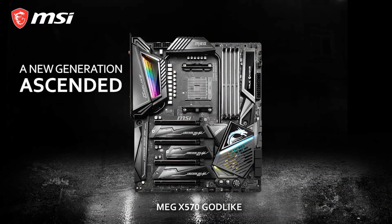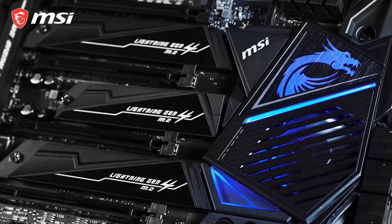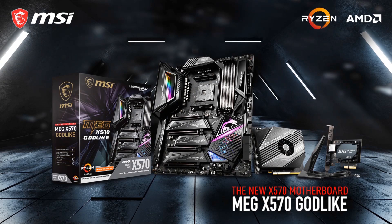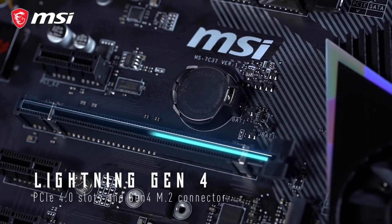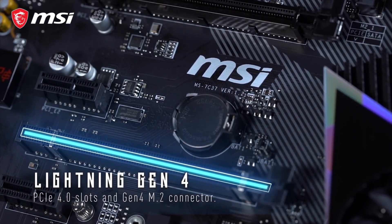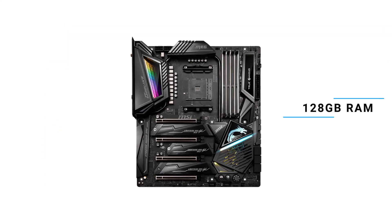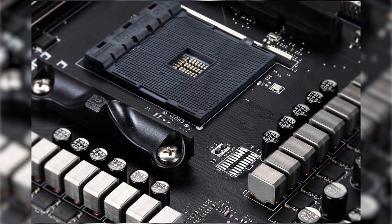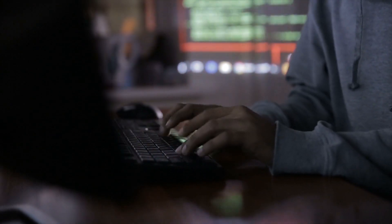Introducing the MSI MEG X570 Godlike, a motherboard that embodies the culmination of cutting-edge design, spectacular aesthetics, and heavy-duty reliability. It comes with 4 fully isolated and shielded DIMM slots to deliver pure data signals for the best gaming and overclocking features. The motherboard supports up to 128GB of RAM and comes with optimized circuit layouts and high-quality power delivery parts for an incredibly stable operation while computing.